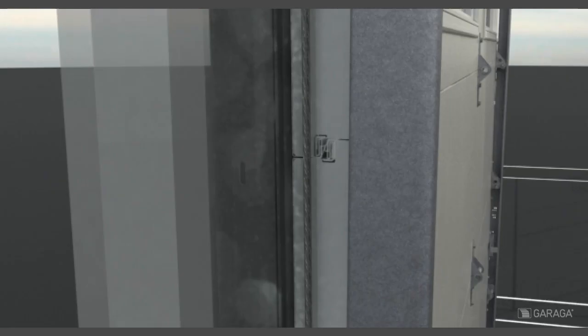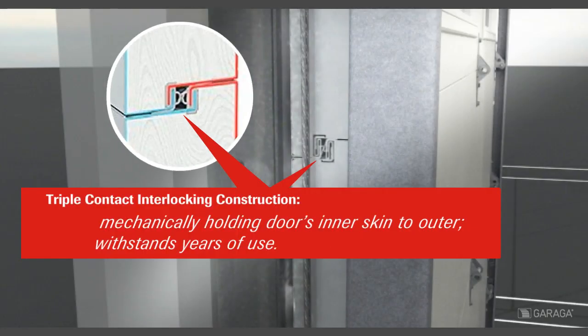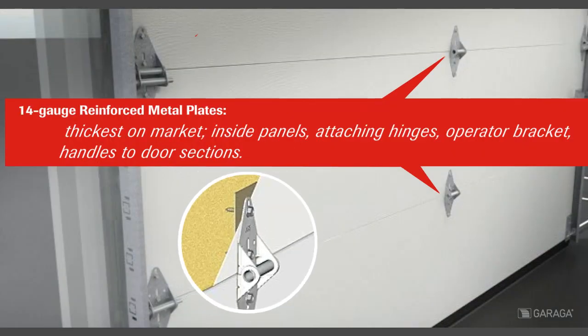The triple-contact interlocking construction mechanically holds the door's inner skin to the outer skin and withstands years of use. 14-gauge reinforced plates inside the panels — the thickest on the market — attach hinges, operator bracket, and handles to the door sections.